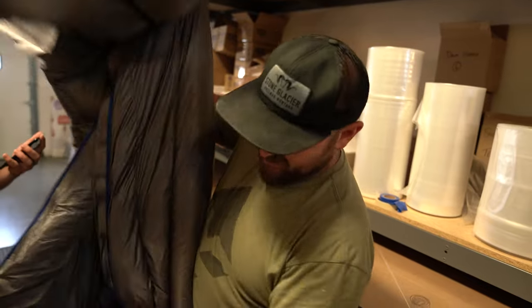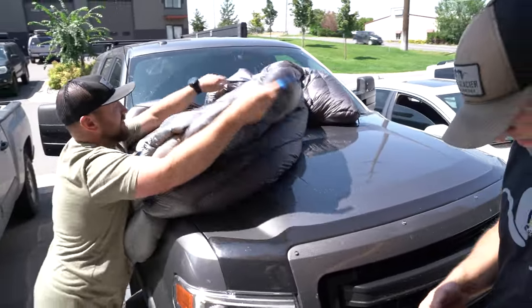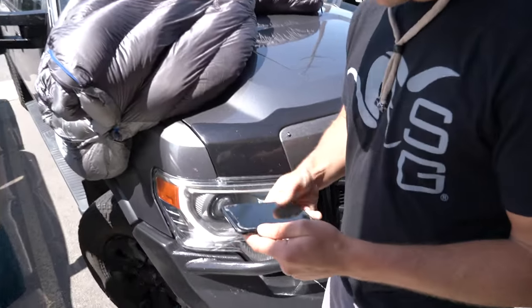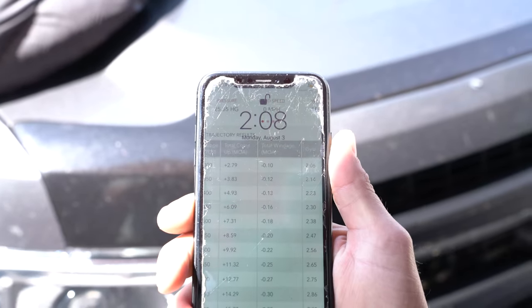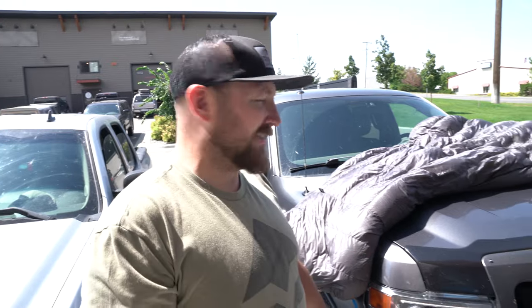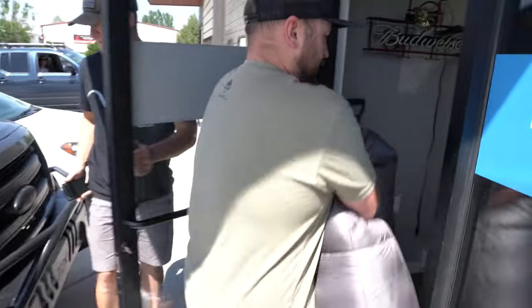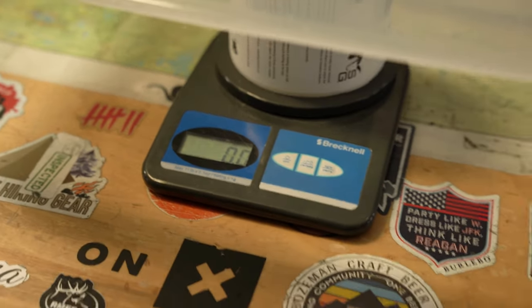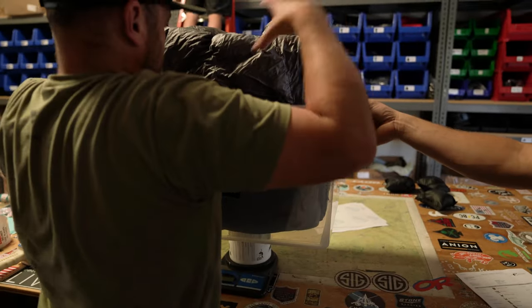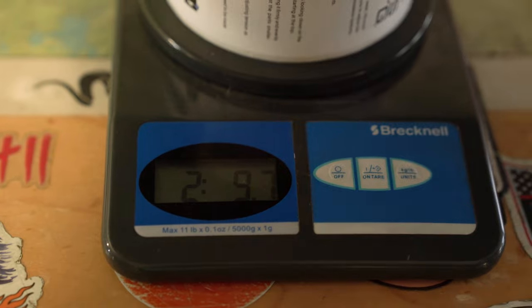For a little bonus round, we're going to take the bag outside and see how long it takes to dry off those extra ounces of water it picked up. We put it out over the hood of the car. It's August 3rd at 2:08 p.m. About half an hour later at 2:35 or 2:36, we bring it back in to re-weigh it and see how much it dried out.